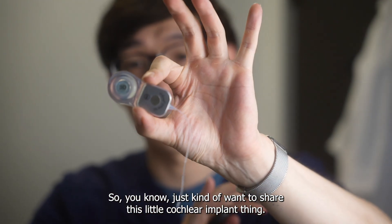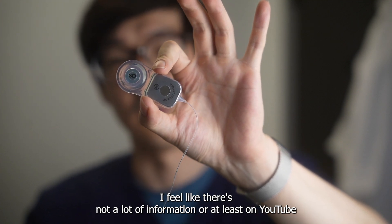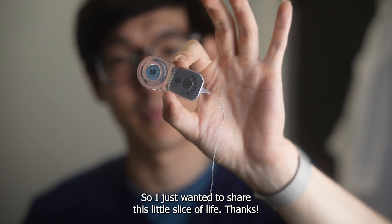Just kind of wanted to share this cochlear implant thing. I feel like there's not a lot of information or at least YouTube videos about it, so I just wanted to share this little slice of life. Thanks.